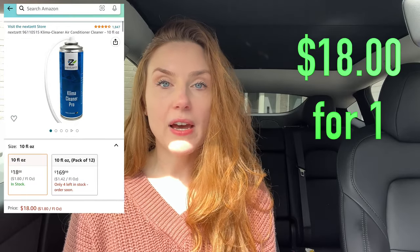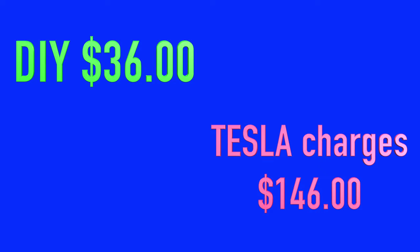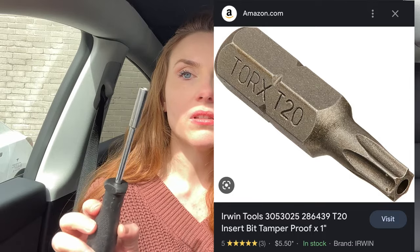Next we have NextZet Klima Cleaner. I like this one over the Cool It — I haven't used Cool It and I'm not going to because so many people told me they hated it. So I will continue using this one. You will also need a T20 bit and something to hold that bit. Then to get the little screws out from underneath the glove box you can use your fingernail, but ladies, if you have acrylic nails it is going to mess them up. You can also use a butter knife or a flathead screwdriver.